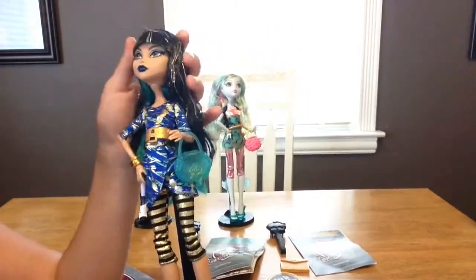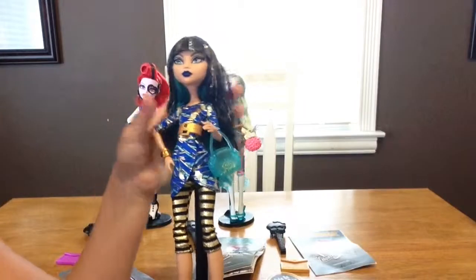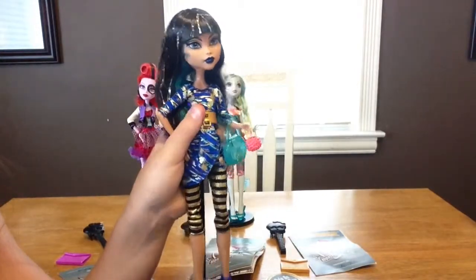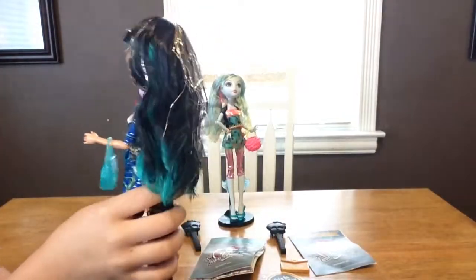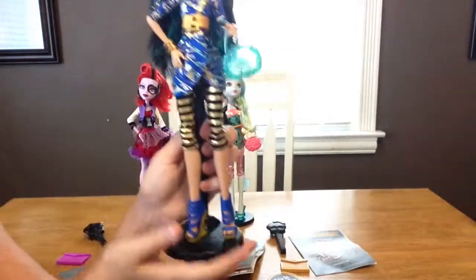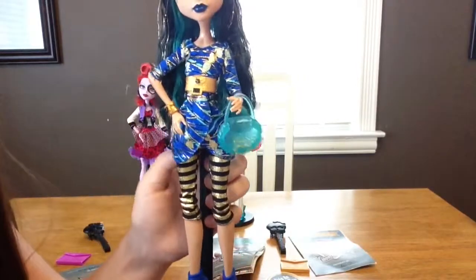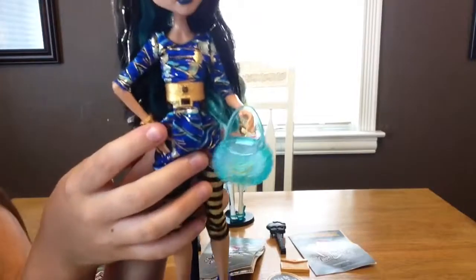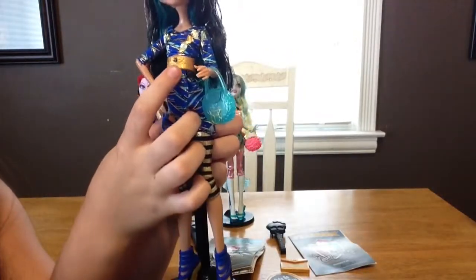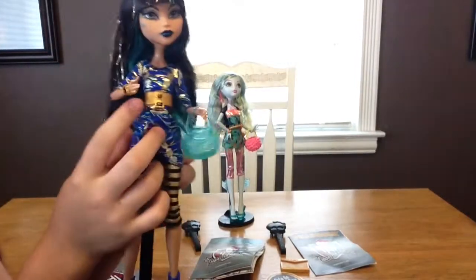Starting off with her makeup — she has a light gold eyeshadow on the top and a dark gold eyeshadow on the bottom. For her lipstick she has dark blue lipstick, and on the side of her face she has a blue little beauty mark. For her hair she has gold streaks in it with teal on the bottom. She has a mummified dress that is dark blue with teal and diamonds — it's crazy and awesome and beautiful. She has a big thick gold belt with cool designs and a gem. She also has a bracelet that looks like a bug of some sort.